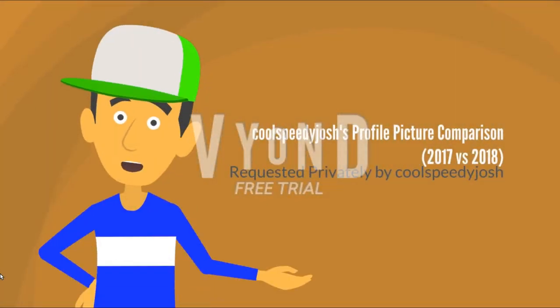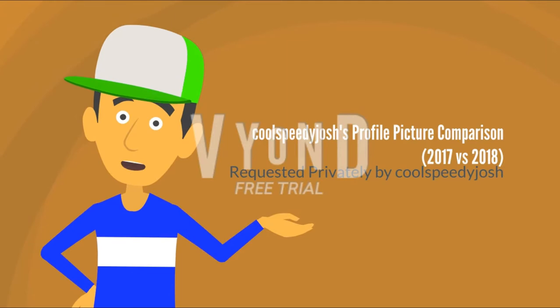Hello guys, my name is AwesomeKyu5656 and today we'll see the comparison of CoolSpeedyJosh's profile pictures, so let's look at his icons.